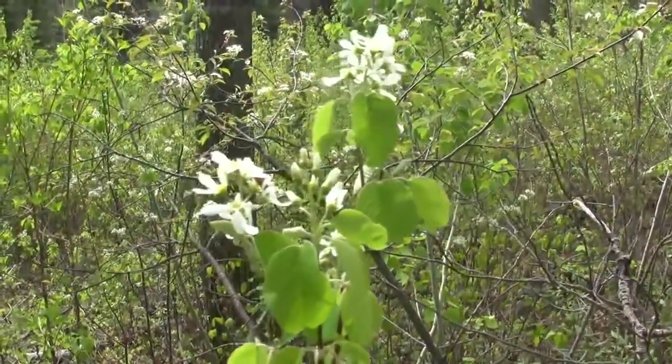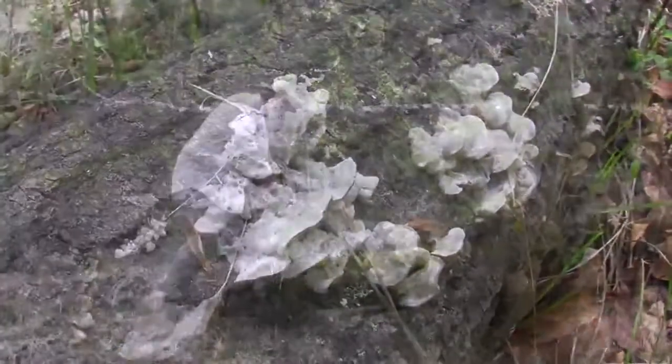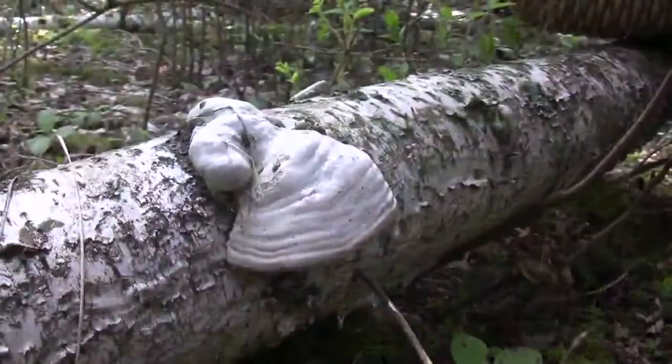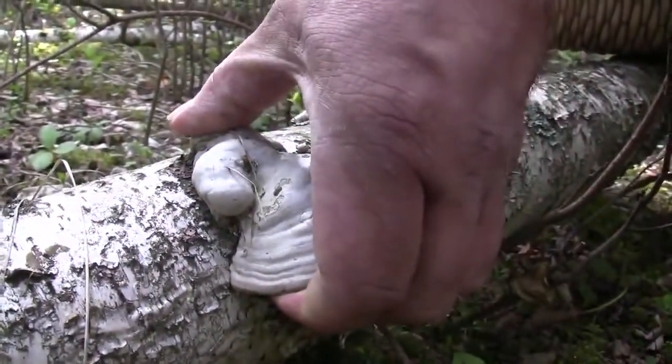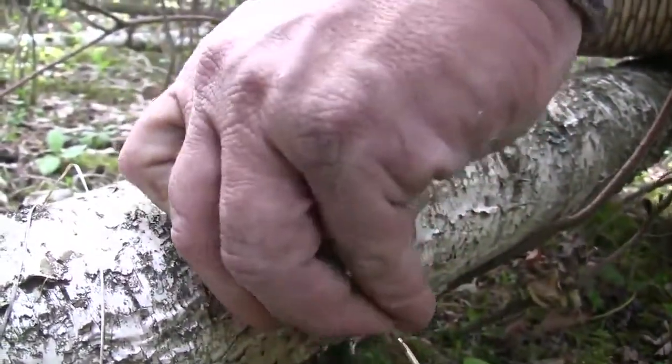Today we're going out for a morel count. You've probably heard that birders go out around Christmas and do a bird count. What we're doing for the first time is a survey of morels and other spring mushrooms at the same time, in the city of Edmonton.